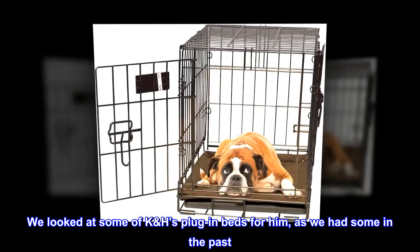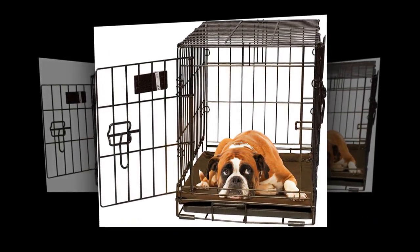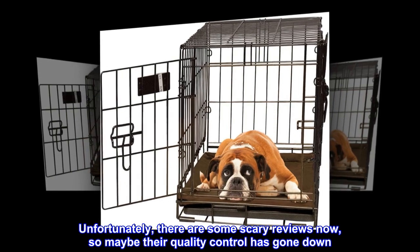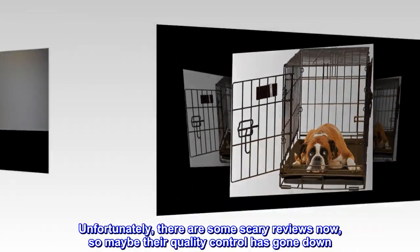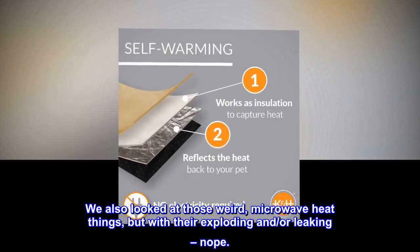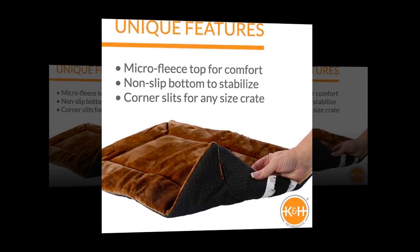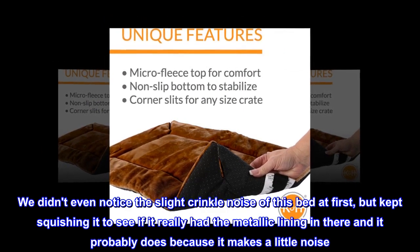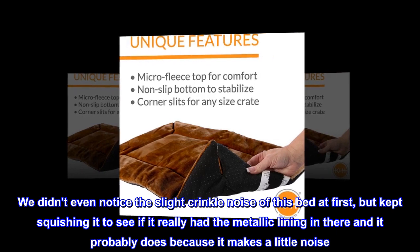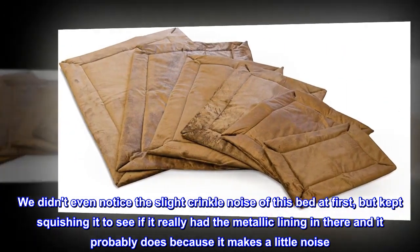We looked at some of K&H's plug-in beds for him, as we had some in the past. Unfortunately, there are some scary reviews now, so maybe their quality control has gone down. We also looked at those weird microwave heat things, but with their exploding and ore leaking — nope. We didn't even notice the slight crinkle noise of this bed at first, but kept squishing it to see if it really had the metallic lining in there, and it probably does because it makes a little noise.